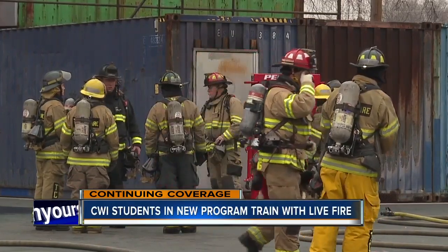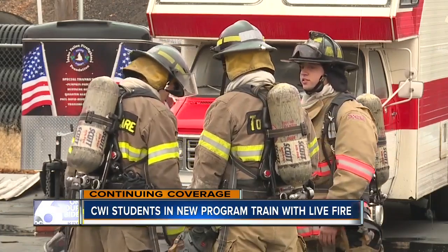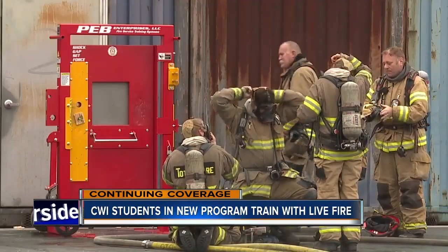The new program is the result of a collaboration by 11 local fire departments. Before it existed, these aspiring Idaho firefighters would have had to go to Salt Lake or Salem, Oregon. It's Idaho's best firefighters training Idaho students to get Idaho jobs.